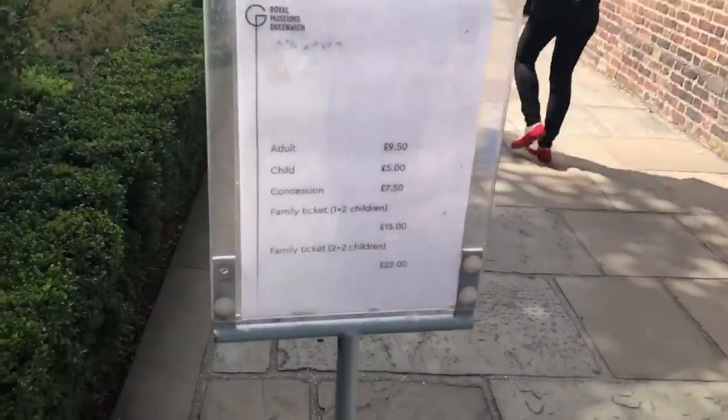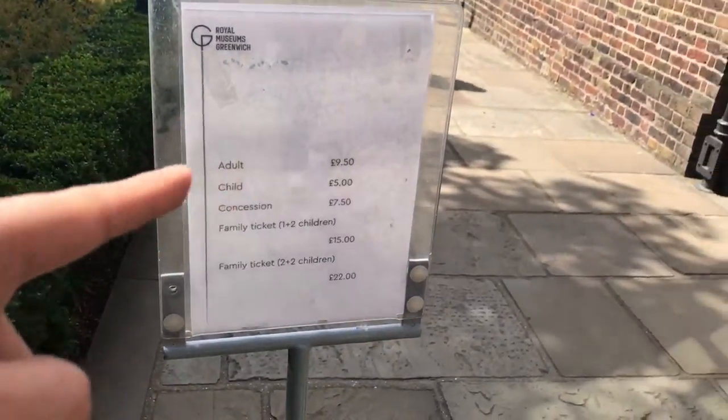I've run into one problem. The entrance to see the Prime Meridian has about a ten-pound fee.